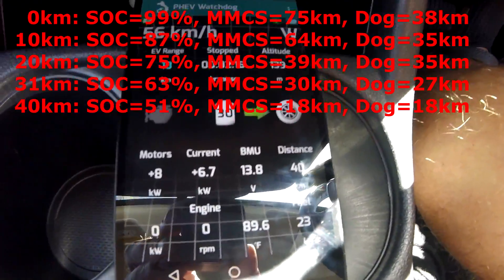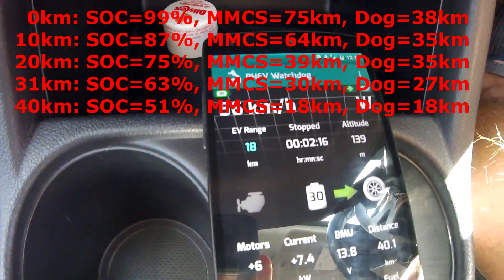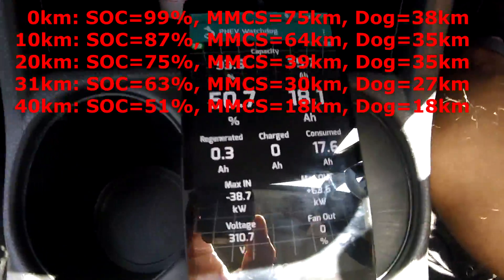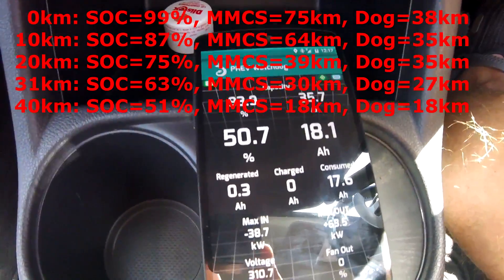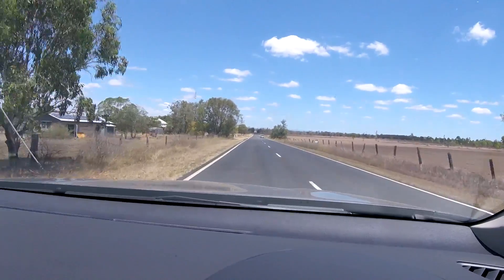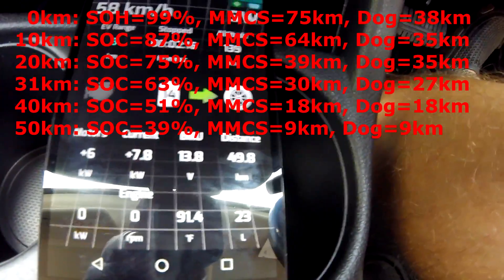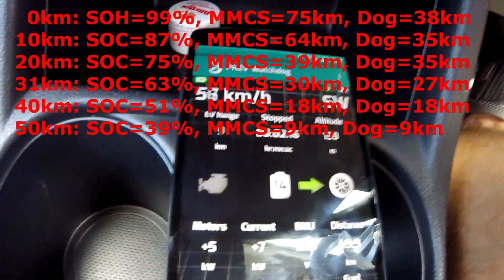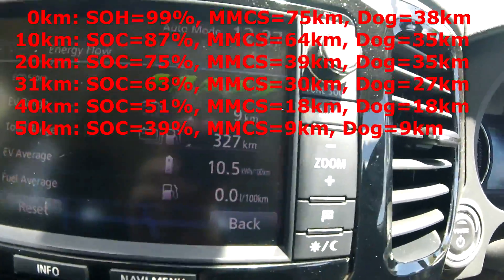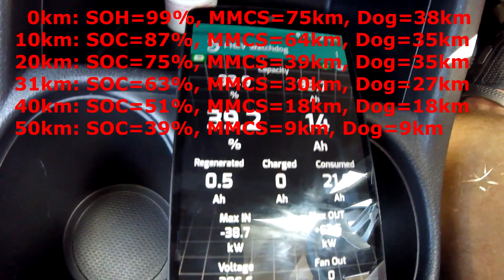40 kilometers on EV mode. The dog shows us 18 kilometers remaining, and the car also shows 18 kilometers — we are down to 50.7% state of charge. Now at 50 kilometers traveled on EV mode, the dog shows us 9 kilometers left, the gasometer on the car also shows 9 kilometers left — still good. We are on 39.2% state of charge.